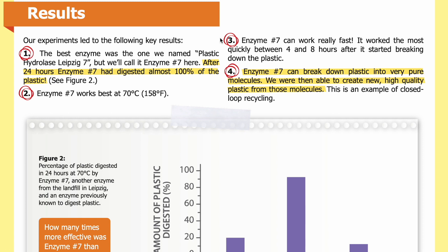Results: Our experiment led to the following key results. First, the best enzyme was the one we named Plastic Hydrolase Leipzig 7 — enzyme number seven. After 24 hours, enzyme number seven had digested almost 100% of the plastic. Second, enzyme number seven works best at 70 degrees Celsius, or 158 degrees Fahrenheit. Third, enzyme number seven can work really fast — it worked most quickly between four and eight hours after it started breaking down the plastic.